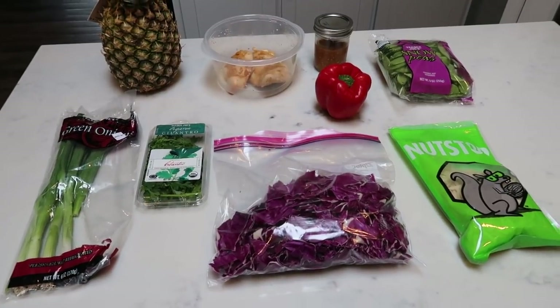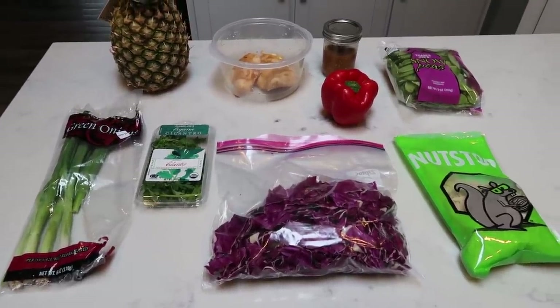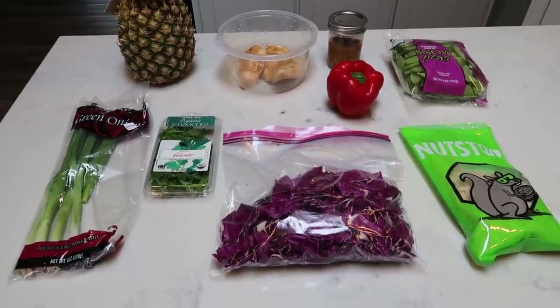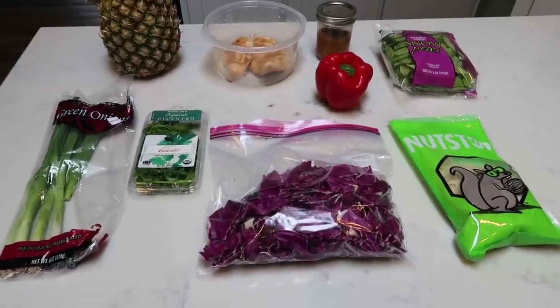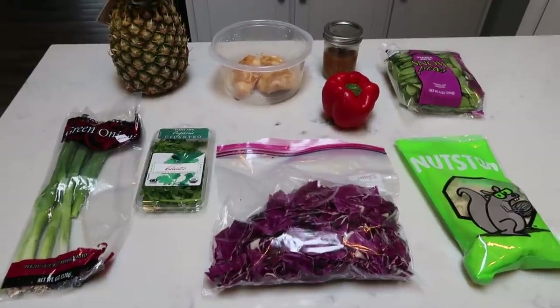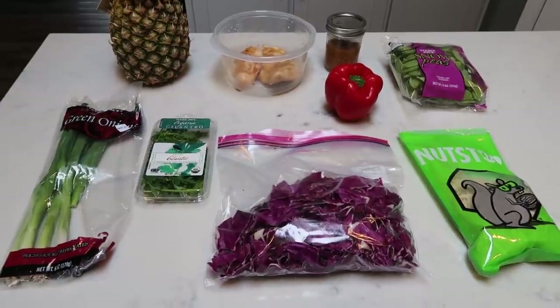For lunches this week, we're making pineapple chicken stir fry. This is the second part of our lunch prep from last week — that orange chicken bowl, which was so delicious. We actually ended up reserving a couple pieces of chicken and some of the sauce to make this week's lunch. That was really fun — kind of a two-for-one with the recipe. Let me show you what's in our pineapple chicken stir fry.